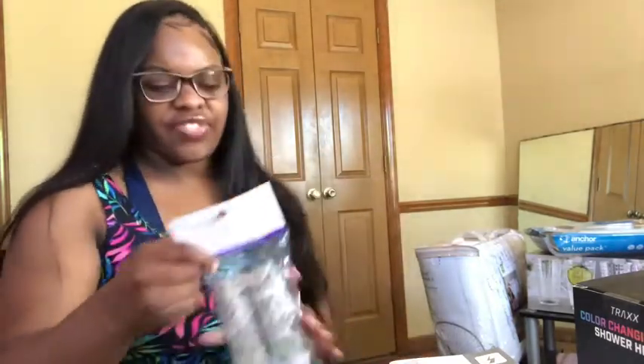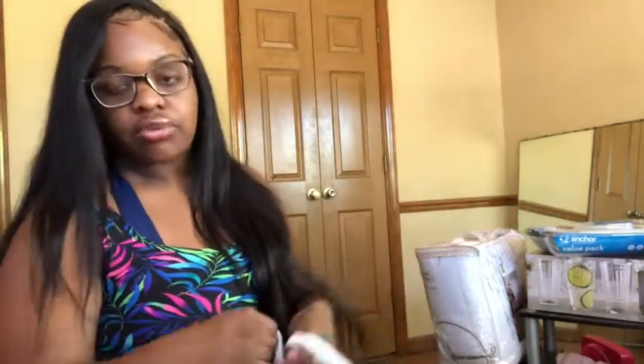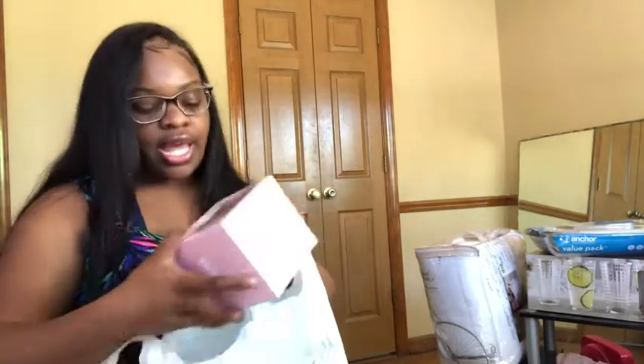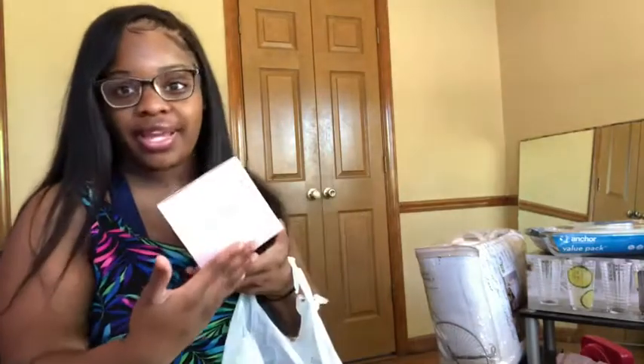I also got sage from Five Below. I advise everyone moving into a new apartment to sage it and pray over your space — you don't know who was living there before you, so get all the bad energy out. I also got a little Bluetooth speaker for my living room in pink to match my pink theme — everything is pink.